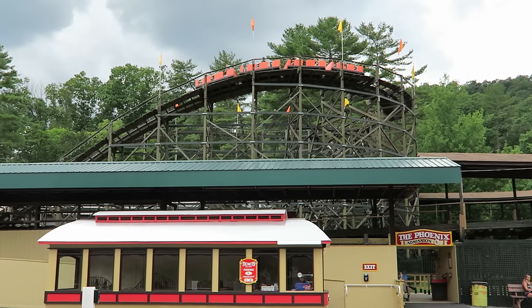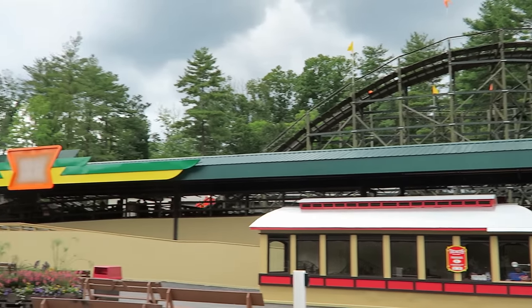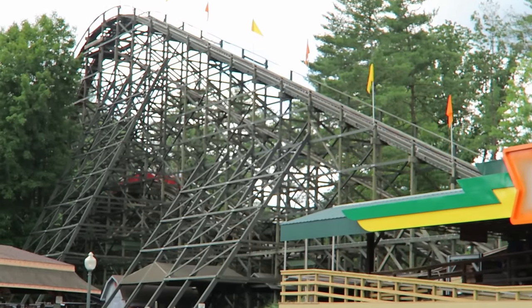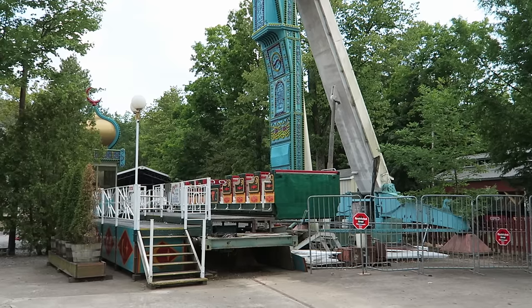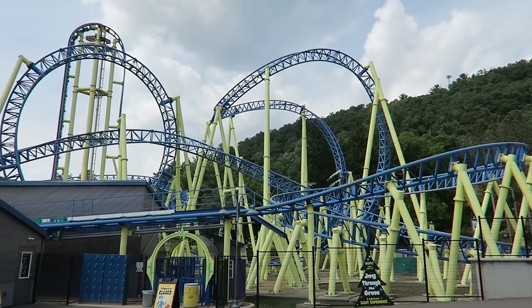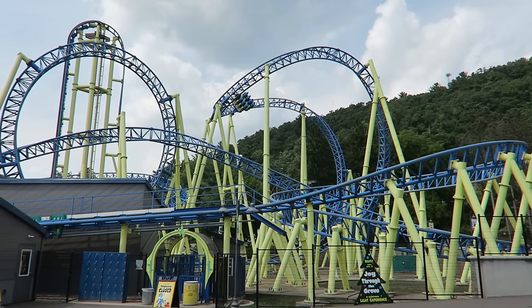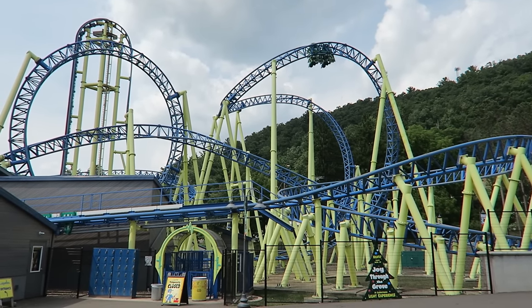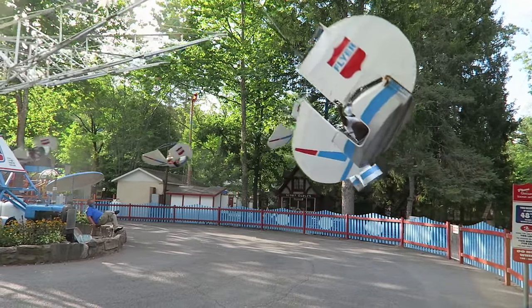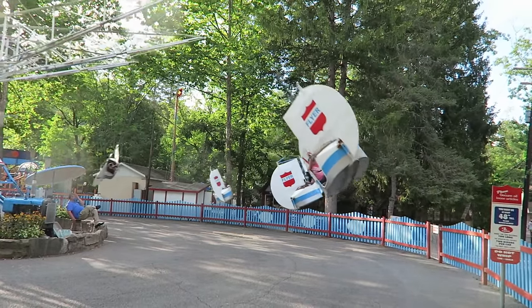So those are the top 20 rides and attractions at Knoebels. What is your favorite ride at Knoebels? Do you agree with me that Phoenix is the best ride? Let me know your thoughts on any of the rides I mentioned, or if you think I missed any, down in the comments. If you enjoyed this countdown, I'd appreciate it if you gave this video a like and considered subscribing, because there will be a lot more roller coaster and amusement park videos here.